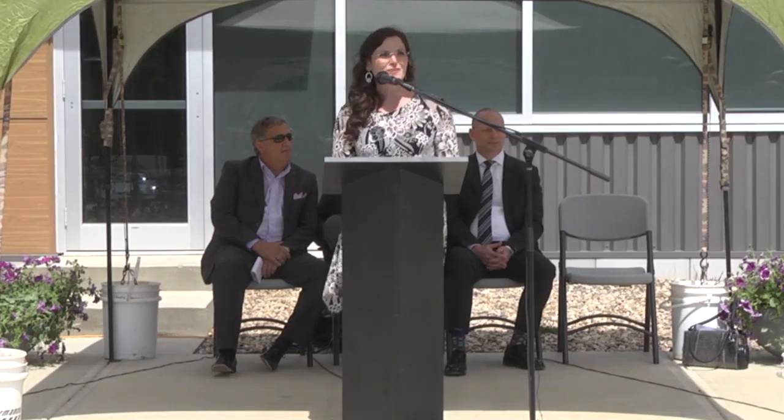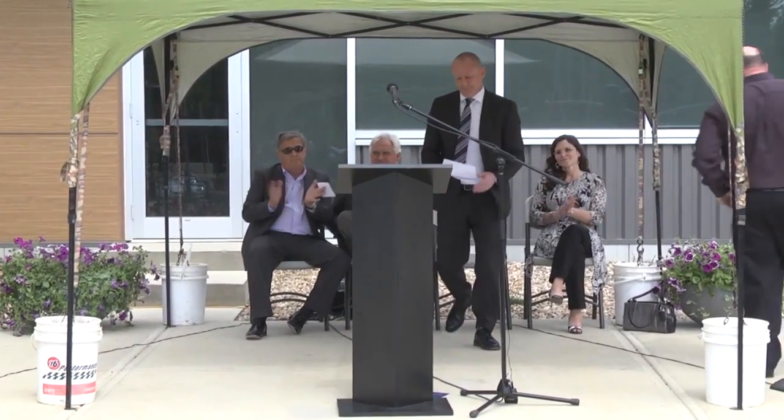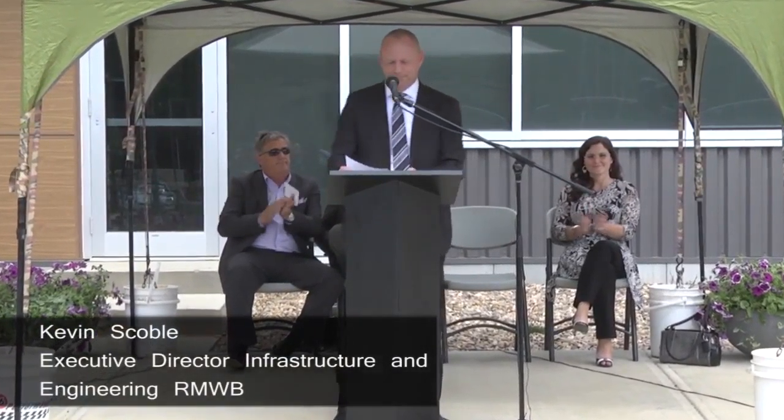A big thank you to every one of you who have come out today. We hope that you have not only a good look around to see and experience what the building has to offer, but that you enjoy the fun and the festivities here today as well. Thank you so much for being here on this grand opening. Thank you very much, Mayor Blake. She did talk about some neat features in the building, and when I bring up our Director of Sustainability, Kevin Scoble, he'll be able to tell you all the neat things about the South Operations Centre.